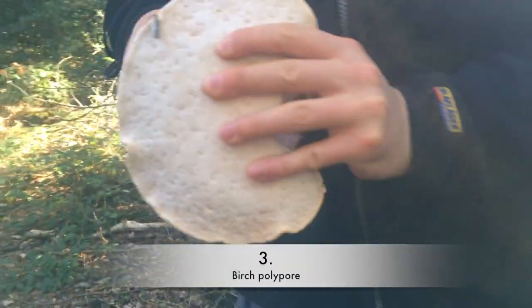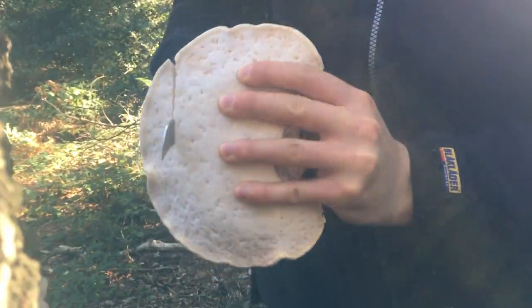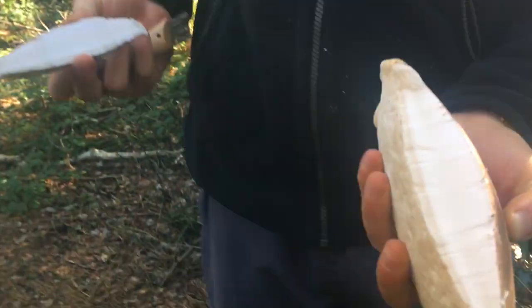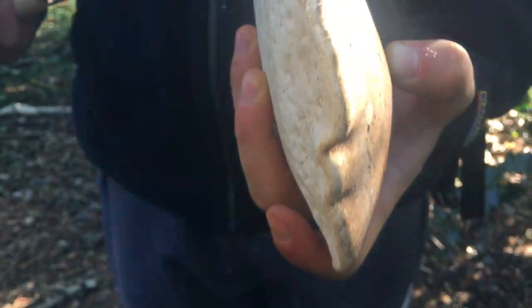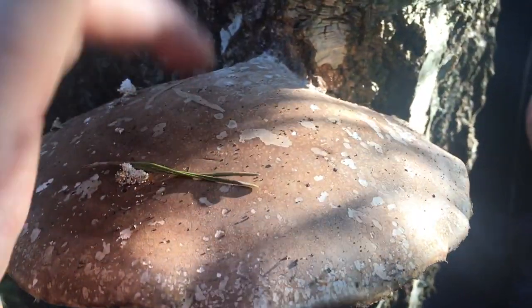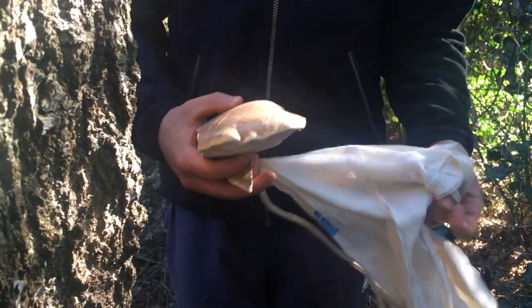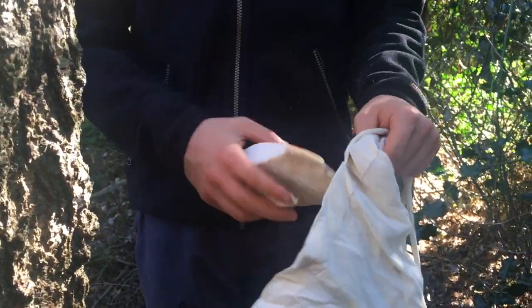Birch polypore technically is edible. It has a very mushroomy odour but a bitter taste so not really eaten. Traditionally used as a strop for finishing edges of blades. As per the name, it grows on birch trees, and it was also found on Ötzi, our friend the ice man, which is wicked.